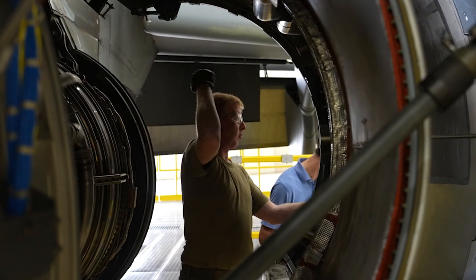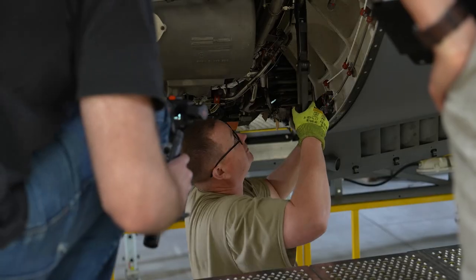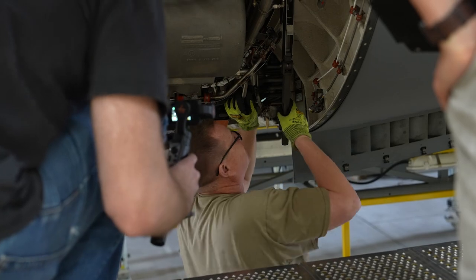The Rapid Sustainment Office was stood up to bring innovations into the sustainment enterprise — to take things from ideas to deployed capabilities out in the field. There are about 15 projects in the Agile Combat Technologies portfolio, but one of the projects we're working on today is called MARS, the Maintenance Augmented Reality System.